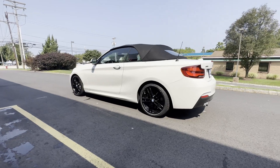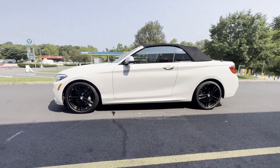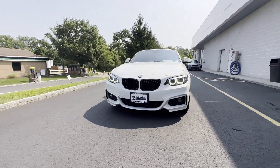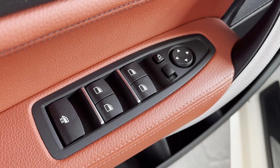Features include side view mirrors with turn signals, lane departure warning, satellite radio, navigation, turbocharged engine, multi-zone air conditioning, all-wheel drive, parking aid sensor, heated side view mirrors, and backup camera. This is a top-rated dealer.